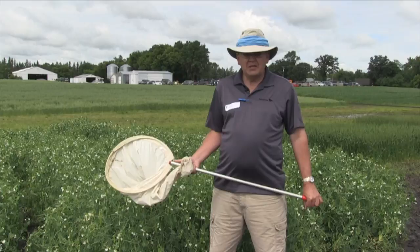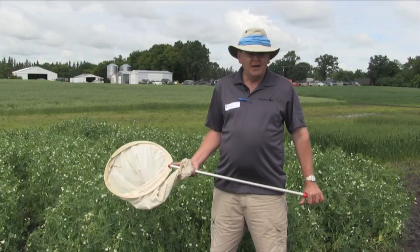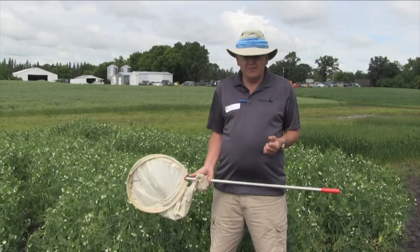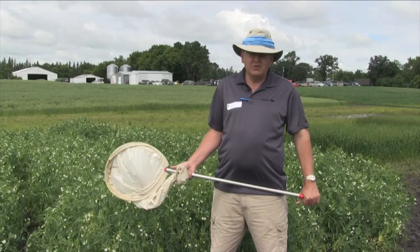The other thing that's rather interesting with the pea aphid is that if heavy rain or wind is projected, you may want to wait until after that rain, because a lot of those aphids will get washed down the canopy. It's a little different with soybean aphids — soybean aphids don't have that same effect because they cling to the plant quite a bit. But with pea aphids, if you do get those big rains, they will wash those canopies down.